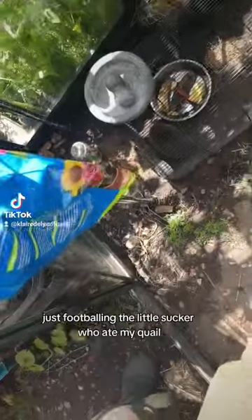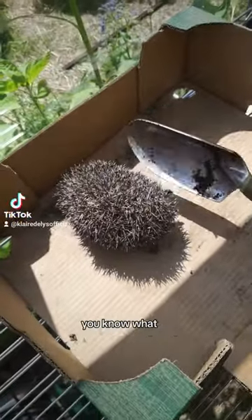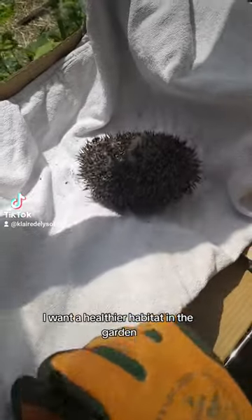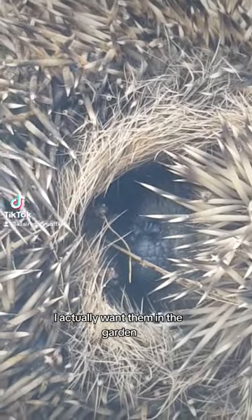Even though I seriously debated just footballing the little sucker who ate my quail, I decided that I really want a hedgehog and I want a healthier habitat in the garden. These guys are snail and slug killing machines, so I actually want them in the garden.